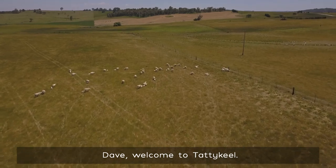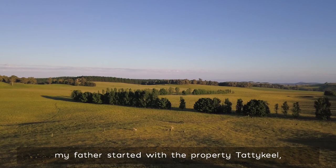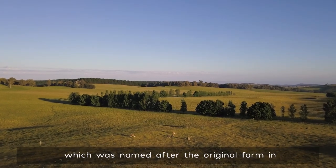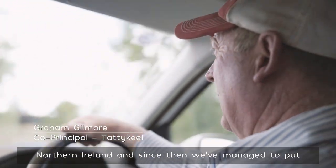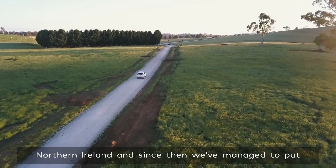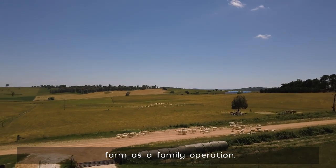Dave, welcome to Tatticurl. Thanks for having me. It's a different property he's put together. My father started with the property Tatticurl, which was named after the original farm in Northern Ireland, and since then we've managed to put together a lot of smaller farms back to make a bigger farm as a family operation.